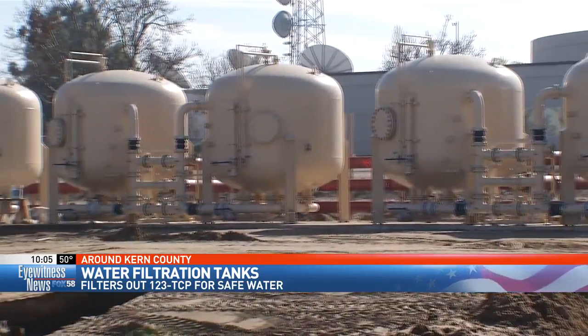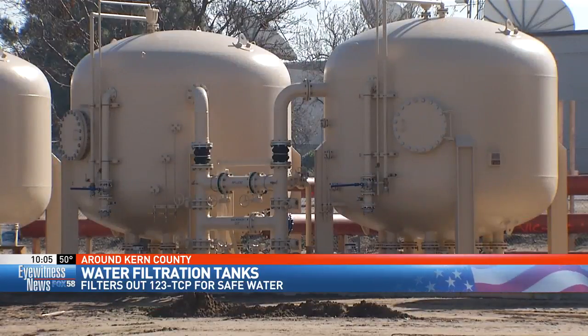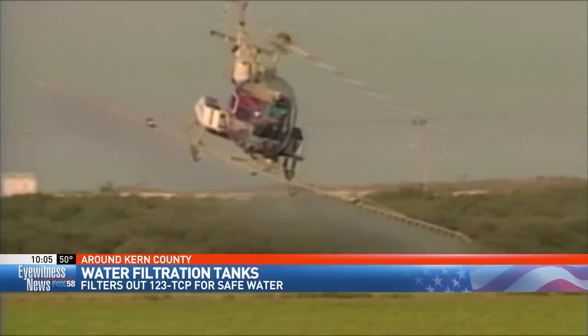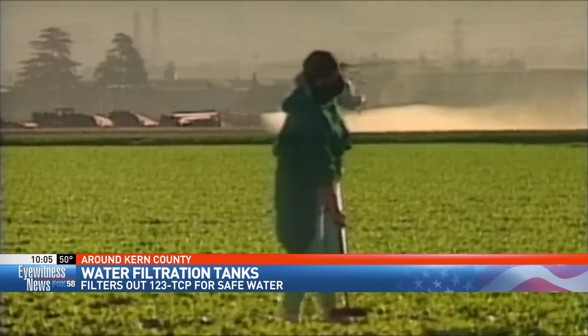Both the city of Bakersfield and Cal Water are using these new filtration devices to remove a dangerous chemical known as 1,2,3-TCP, a soil fumigant used in the 60s and 70s by Dow Chemical and Shell. It found its way into our drinking water. The state determined this can be carcinogenic at certain levels, and that anything above five parts per trillion needs to be removed from the water system.